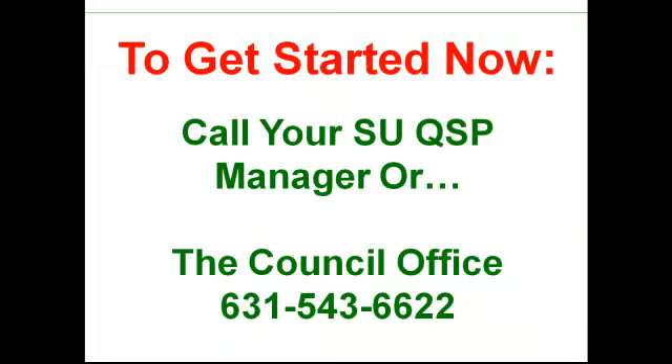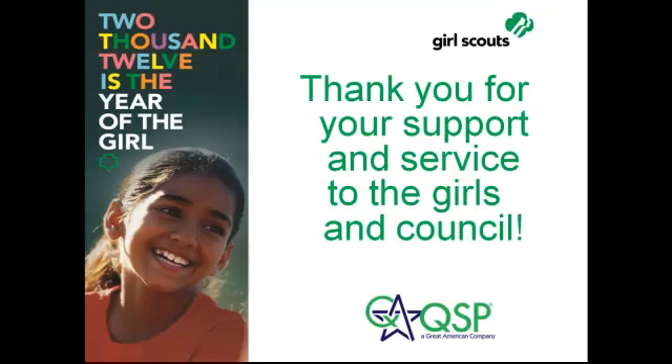To get started now, call your service unit QSP manager or call the council office at 631-543-6622. Thanks so much — we really appreciate your help and support. Good luck.